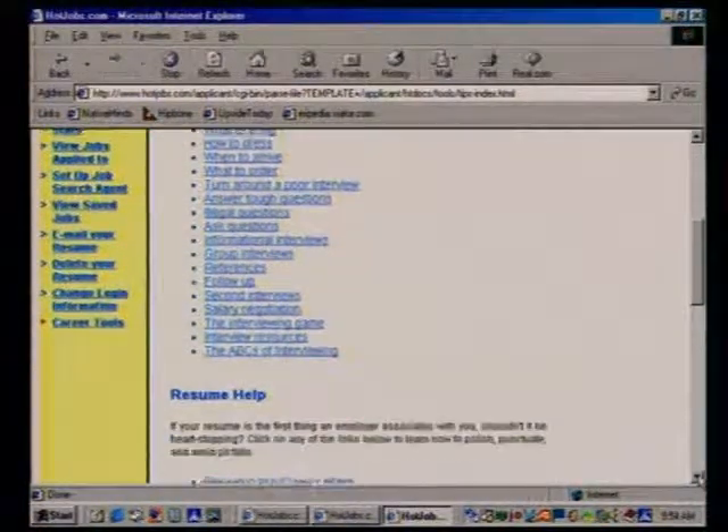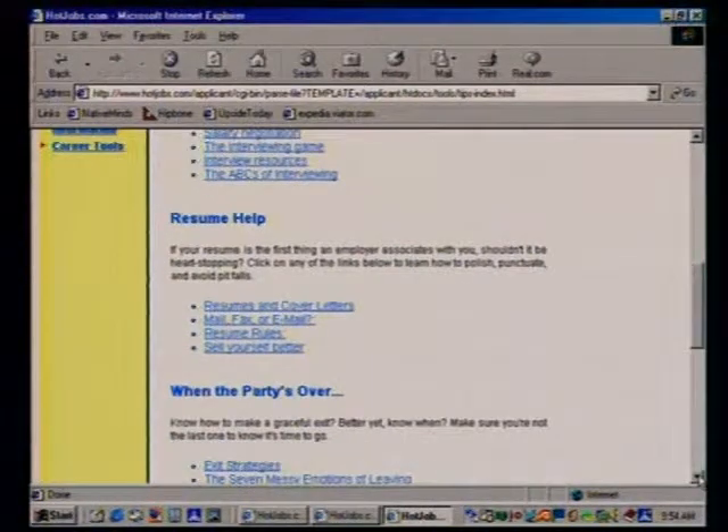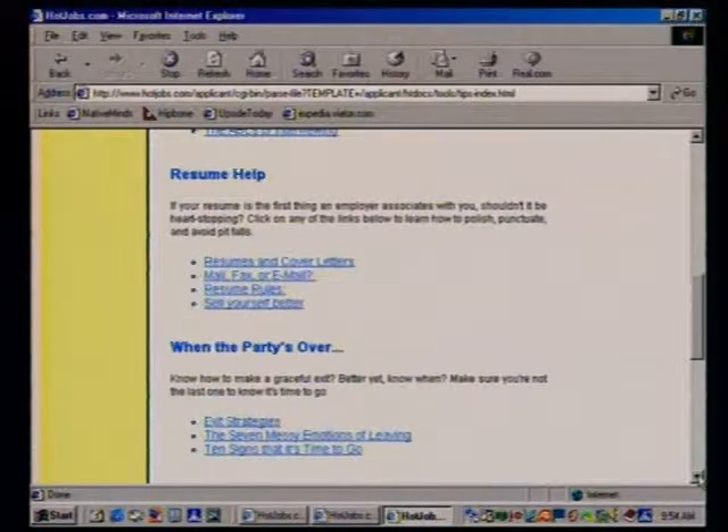The career tools include how to look for benefits, how to ask the right questions, office humor, interviewing tips — answering tough questions, advice on how to put your resume together. We even give assistance for when it's time for you to leave your current employer and move on.